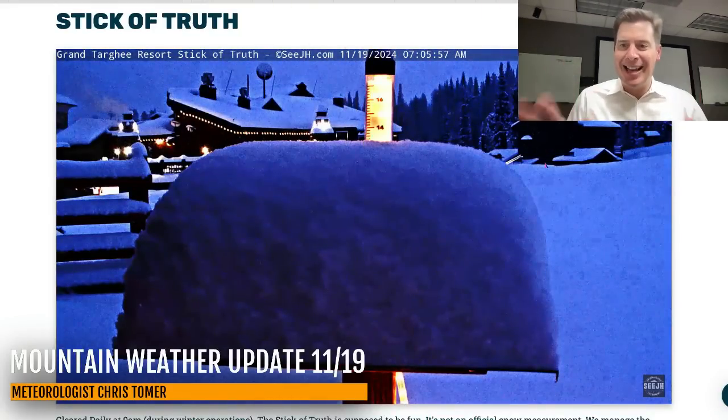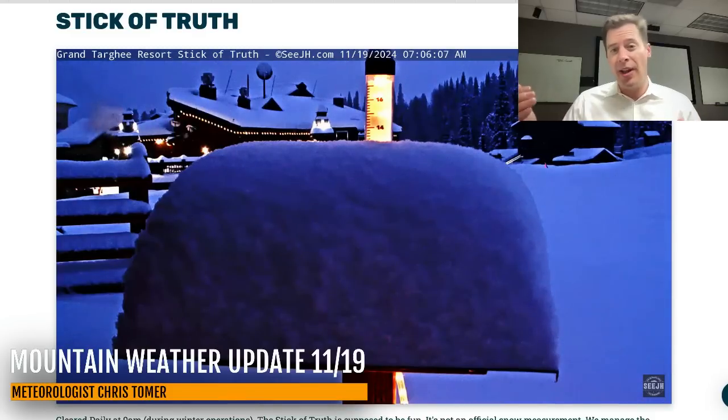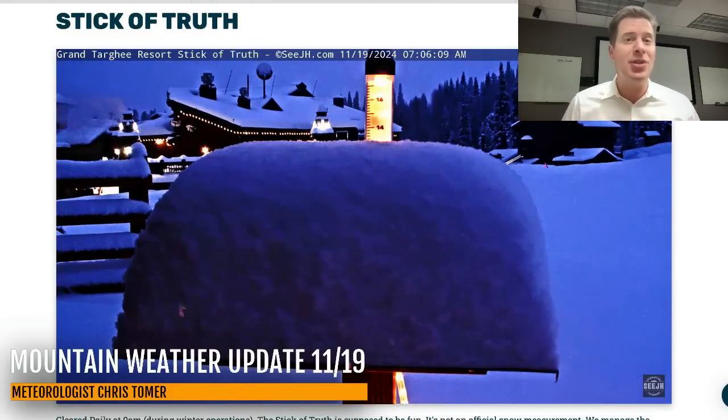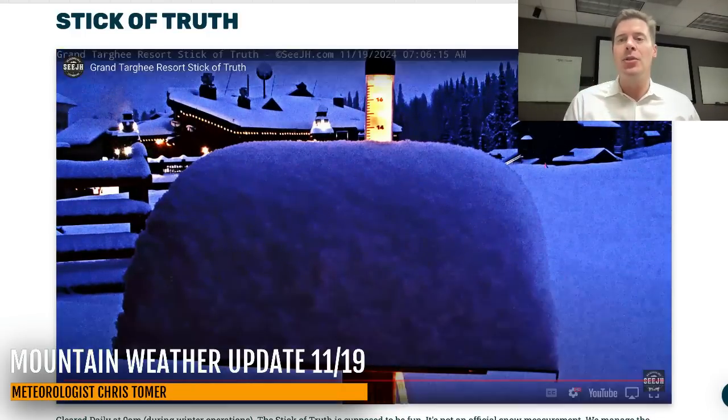A few live cameras to just kind of set the table. We'll go up to the Tetons. This is Grand Targhee, the stick of truth. There's a big pot of snow. Last night I looked at this and there was probably four or five inches on it. This morning it's about 13, so it continued to snow nicely overnight.